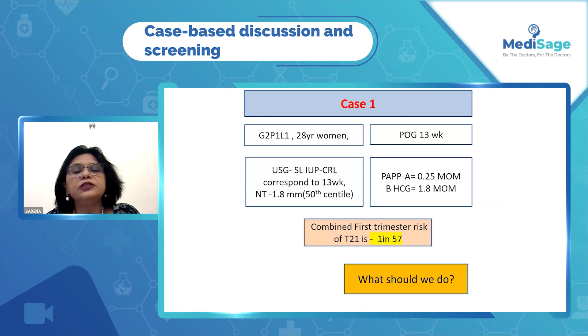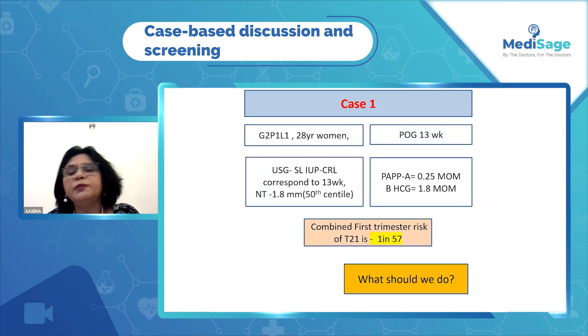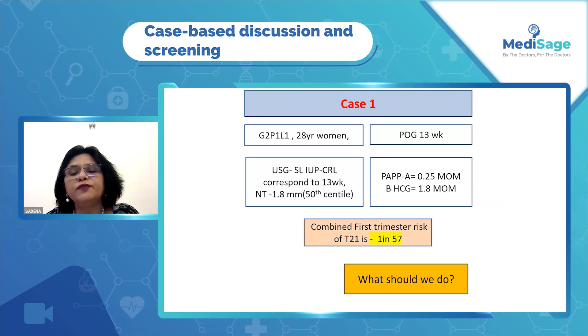Her NT was normal. As you can see, it was at the 50th centile. The normal NT is from the 5th to 95th centile. But her PAPP-A was low and free beta-hCG was high, and her first trimester combined risk for Down's was 1 in 57.